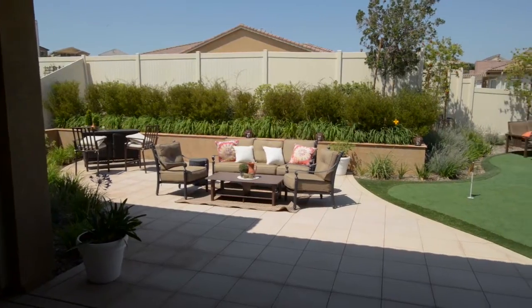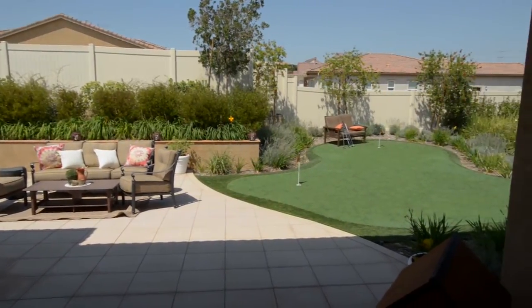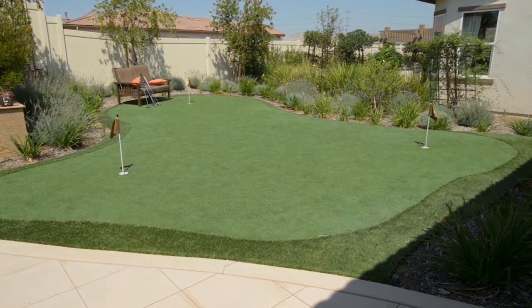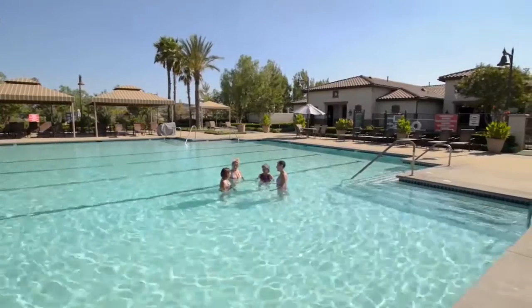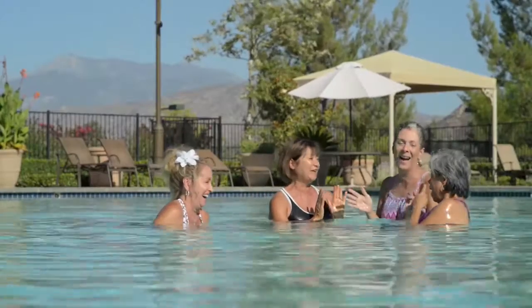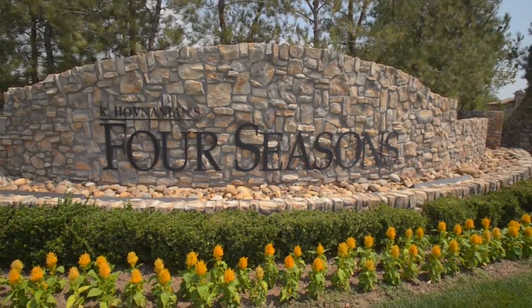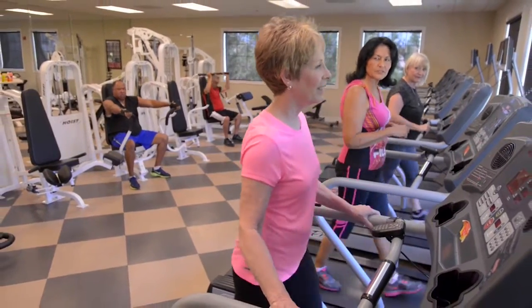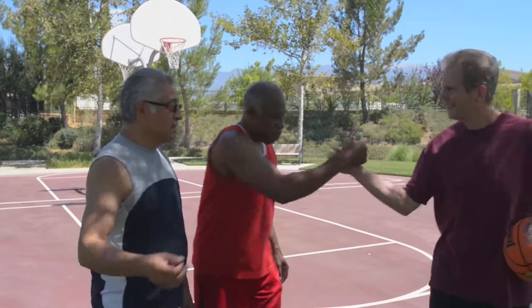Other homes feature covered patios situated just outside the great room, which make the perfect place for entertaining and outdoor living. Appealing home designs and world-class amenities shared with like-minded friends can be found at Kay Hovnanian's Four Seasons at Beaumont. Open the door to the future you've worked hard to create and experience a new generation of active adult living.